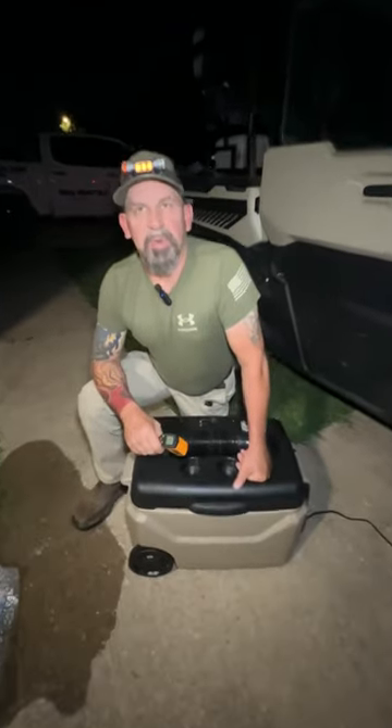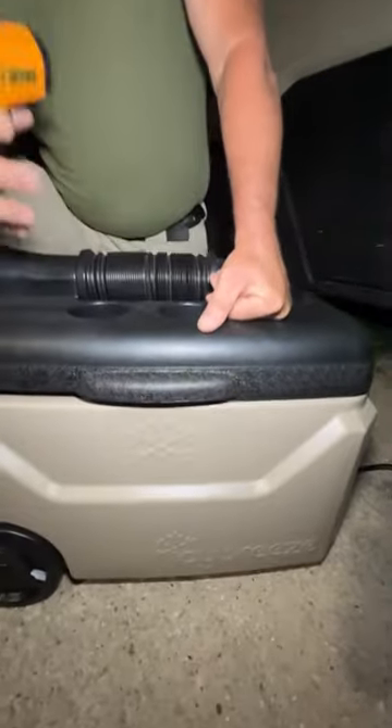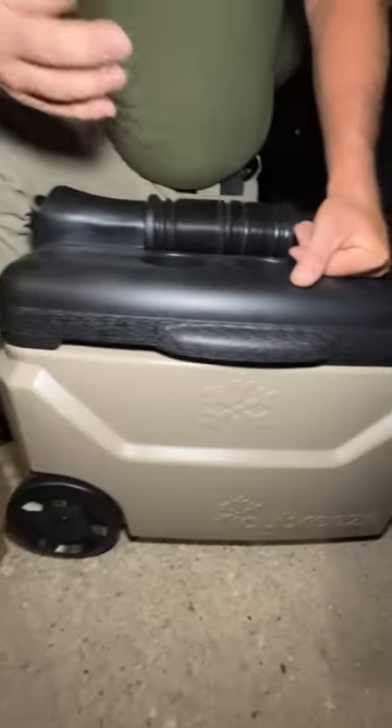Hey guys, I won this Icy Breeze cooler on an auction site and it was one of these things where I could take $330 cash or take the cooler, and I decided, what the heck, let's just get this cooler.